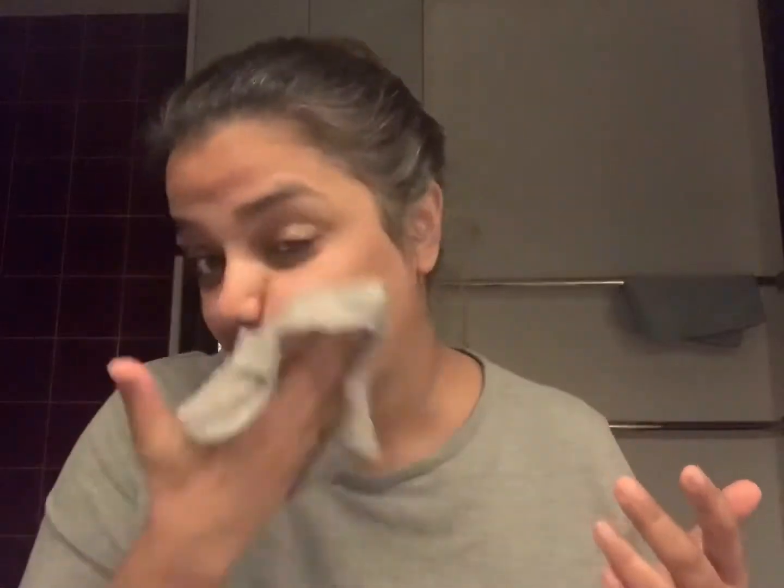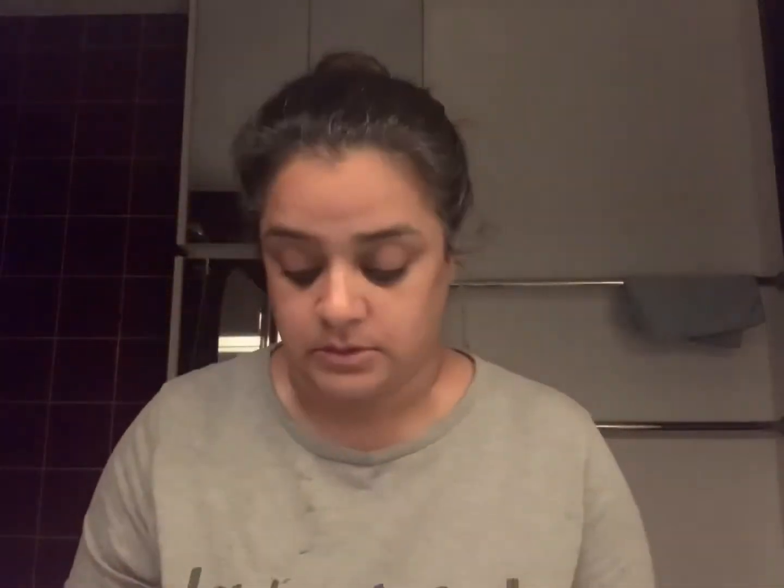Now I've gone in with the Chamomile Cleansing Butter. This stuff literally melts everything off your face. You only need a small amount — just massage and rinse off. I'm using a small washcloth, but you can wash it straight off. You'll see everything on the washcloth. This is my all-time favorite.